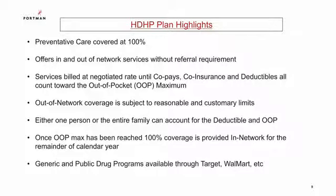Here are some highlights of this plan. Same as the Open Access Plus plan, preventative care is covered at 100%, it offers in and out-of-network services without referral, and once the out-of-pocket maximum has been reached, 100% coverage is provided in-network for the remainder of the calendar year. Generic and public drug programs are available at popular retailers such as Target and Walmart. Services are billed at negotiated rates and all count toward the out-of-pocket maximum, and either one person or the entire family can account for the deductible and out-of-pocket maximum.